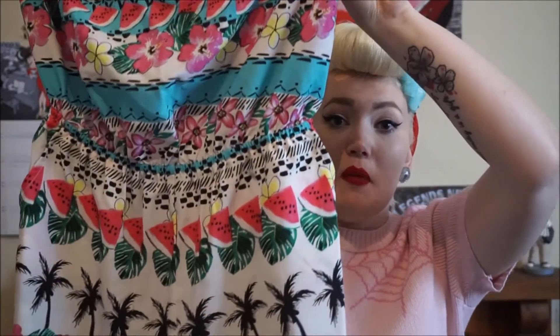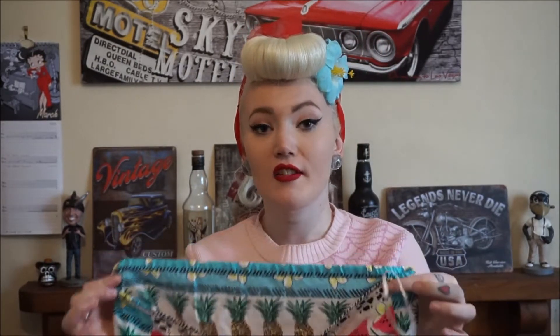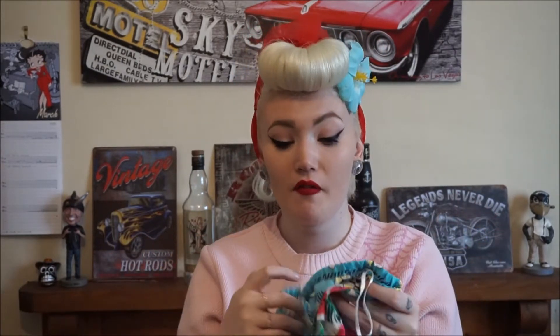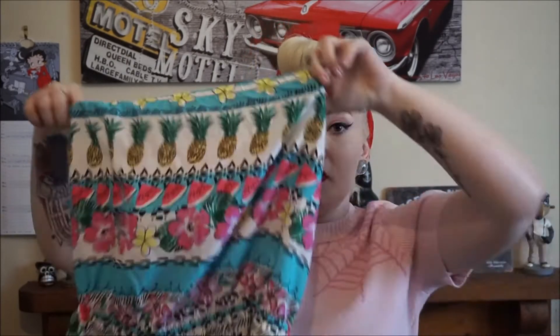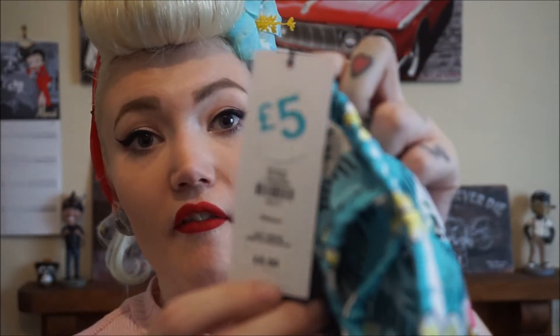The next thing I picked up from Primark is this little playsuit, coming to the same theme as the swimsuit. It's a little playsuit romper type thing, perfect for holiday. It is the most adorable thing ever. What I like about the back is that it ties up, so it goes in tighter and makes the waist look really slim. I tried this one as well — yet again perfect for my holiday in September. For the bargain price of five pounds.